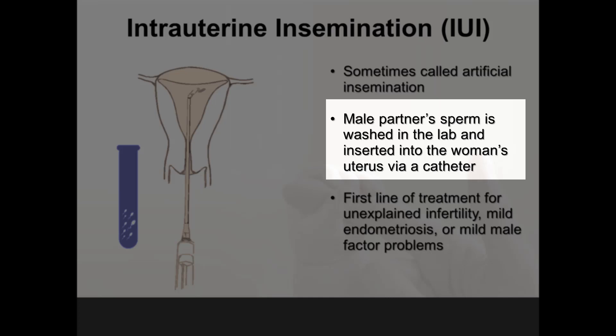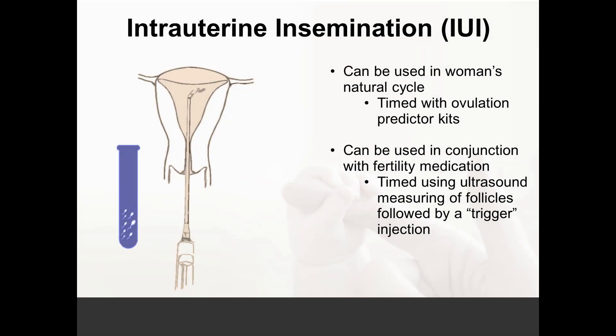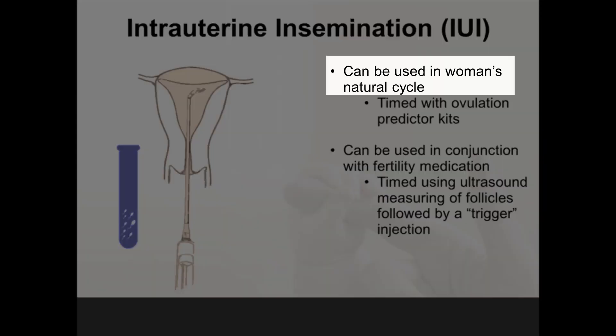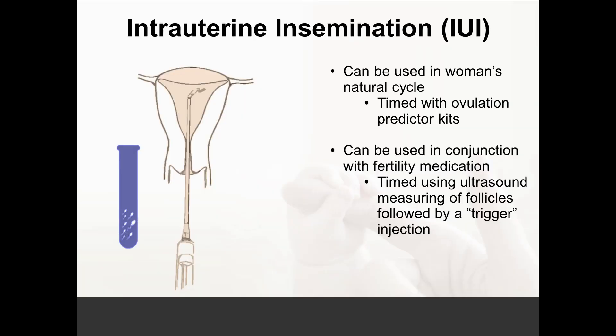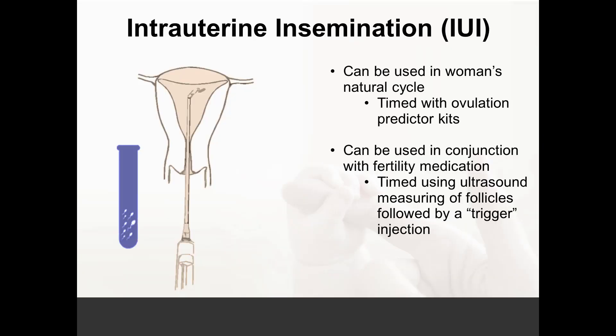Once the sperm are prepared, they are easily placed through the cervix into the woman's uterine cavity with a tiny catheter. This is the first line of treatment for unexplained infertility, mild endometriosis, or mild male factor problems. This process can be used in a woman who is either using a natural cycle method to determine ovulation or using fertility medication. With a natural cycle, she times ovulation using a simple over-the-counter ovulation predictor kit. When the kit demonstrates impending ovulation, she will call the clinic, and the IUI procedure will be done that day or the next day — equally effective either day.